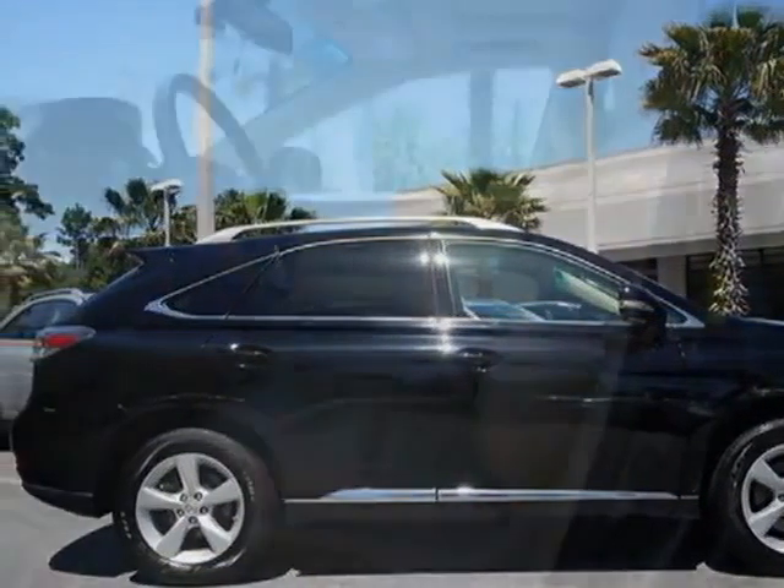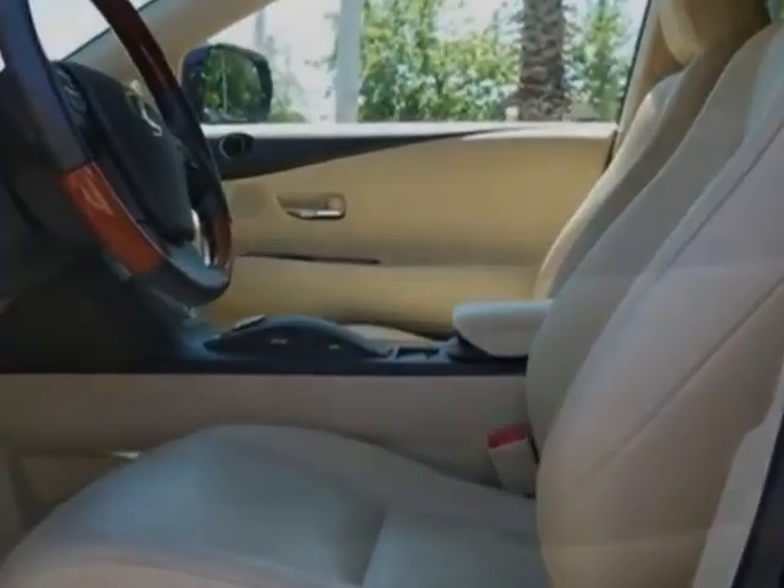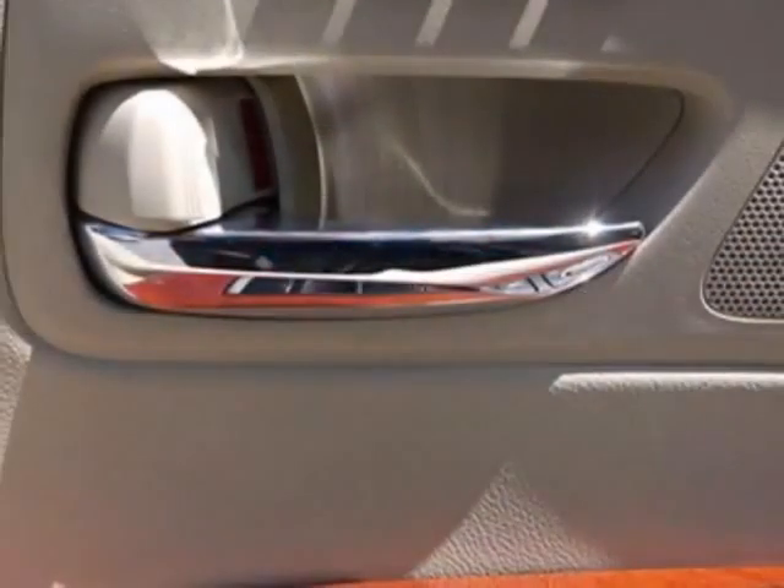Additional options for this vehicle include a navigation system. Call 800-348-2788 or email our friendly sales staff today to schedule a test drive.